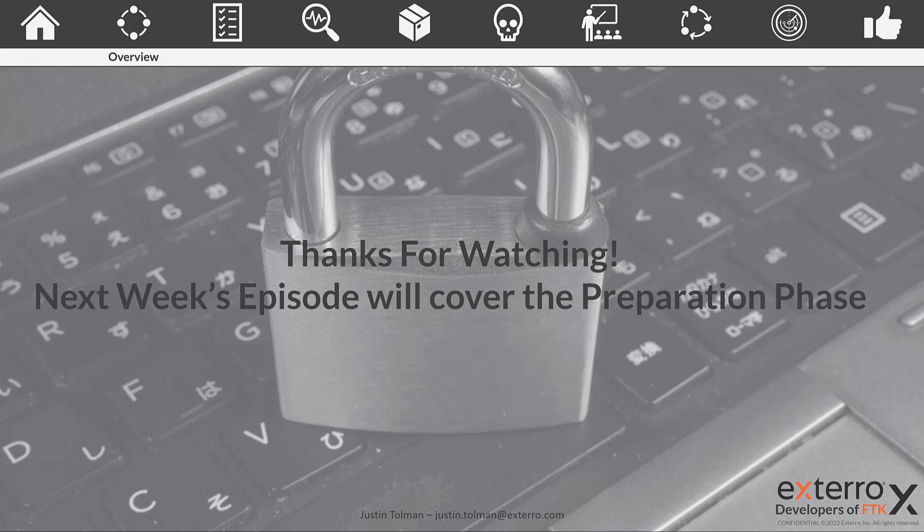That's been an overview of what we're going to do going forward, an overview of who CISA is, what the playbook is, and why we're talking about it. In our next episode, we're going to jump in and talk about the preparation phase of the CISA playbook — why it's important, what's in it, and how you can apply it. Thanks for watching — we'll see you again next week.